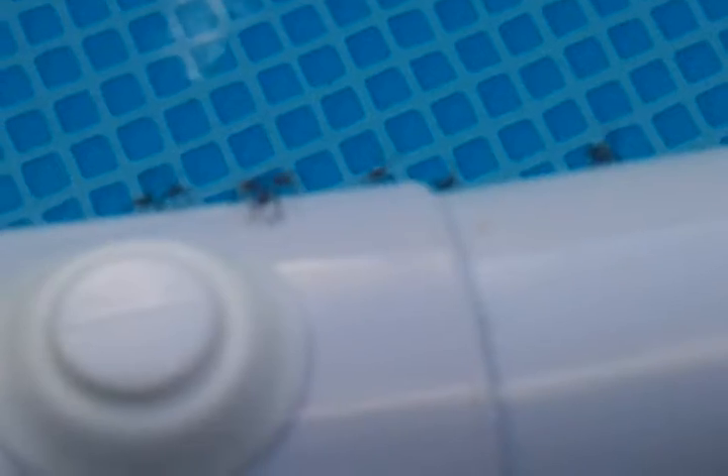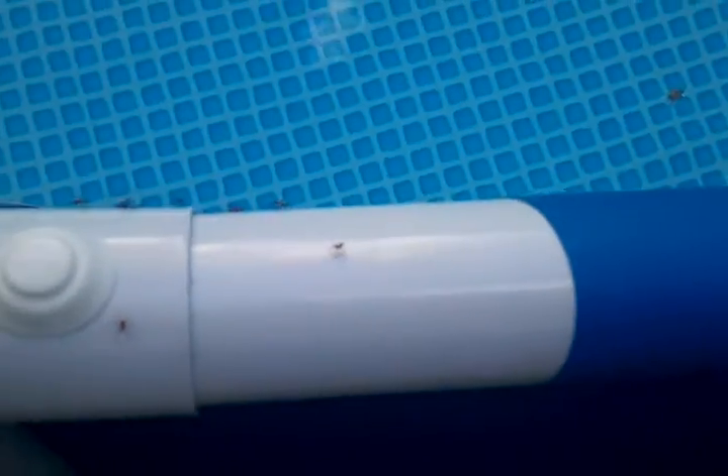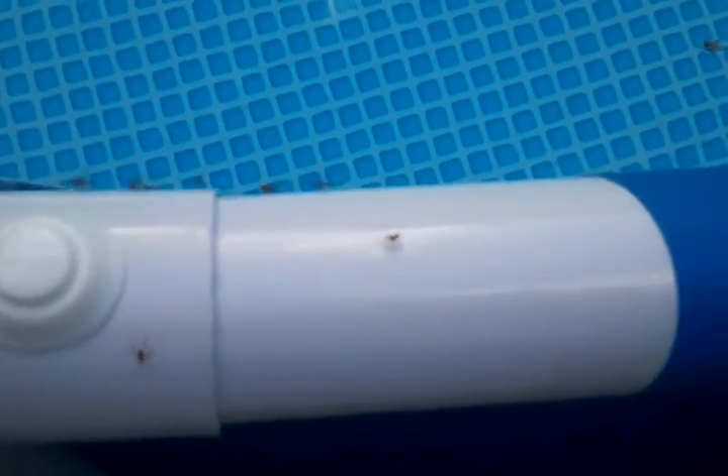What in the fuck are these things? I'm looking at these bugs here, and I have no idea what they are. If anyone can tell me what exactly these things are, I would greatly appreciate it.